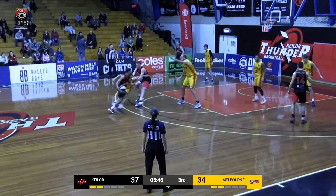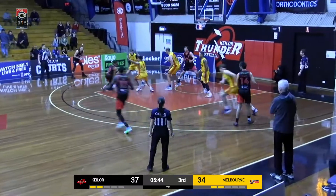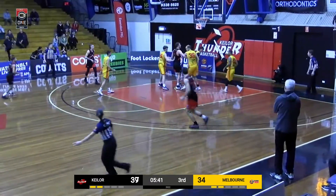Kidd gets a screen off Lampkin. Kidd driving, pulls up — two. Great shot.